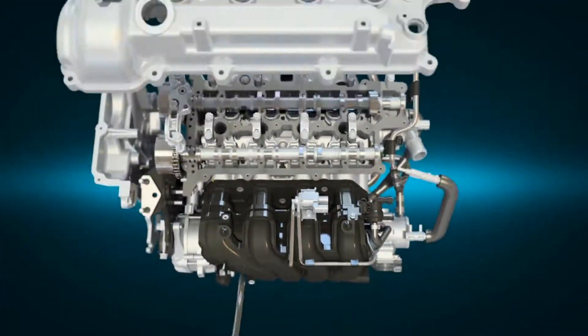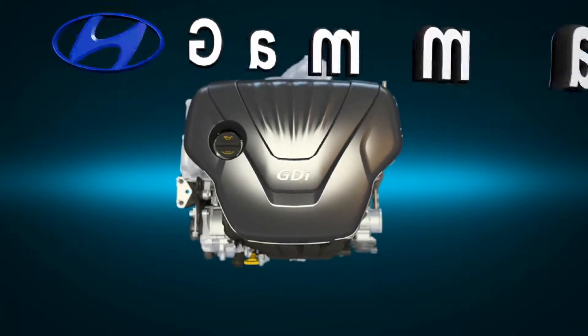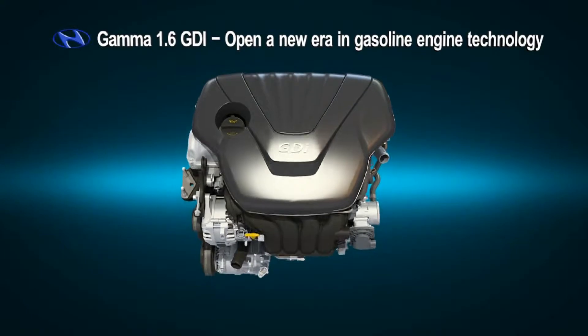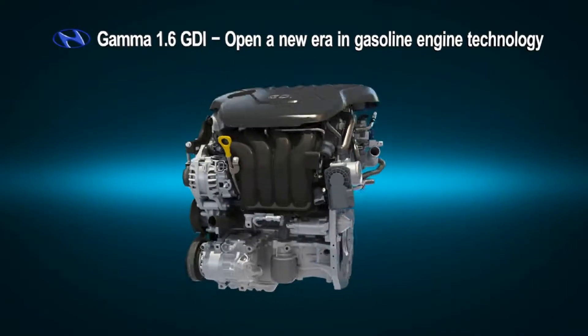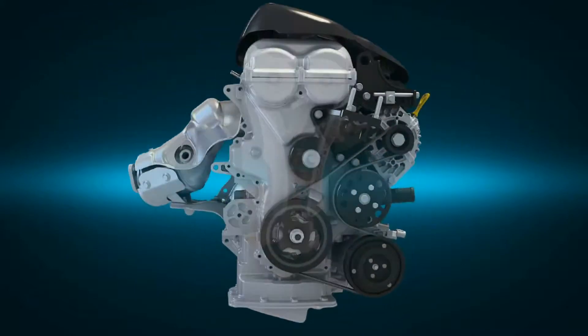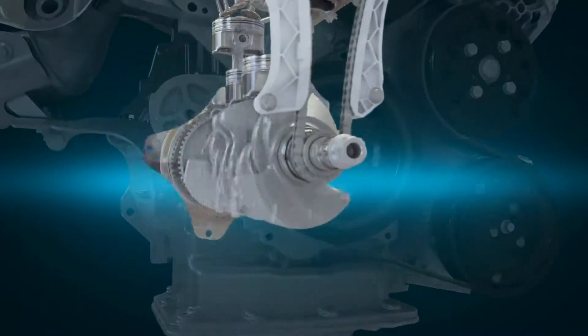Evolution continues. Gamma 1.6 GDI. Hyundai Motor opens a new era in gasoline engine technology. The Gamma 1.6 GDI realizes high efficiency, low fuel consumption, and performance.